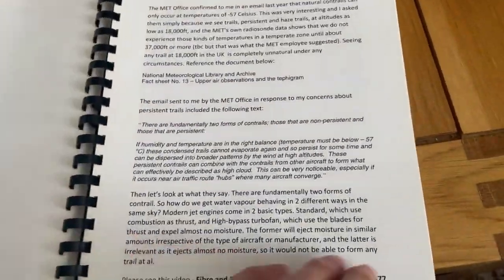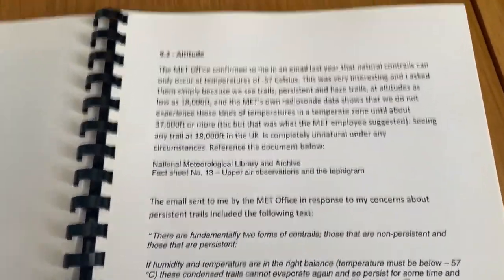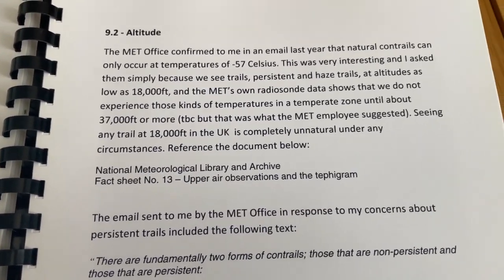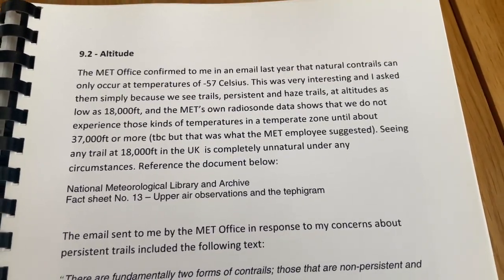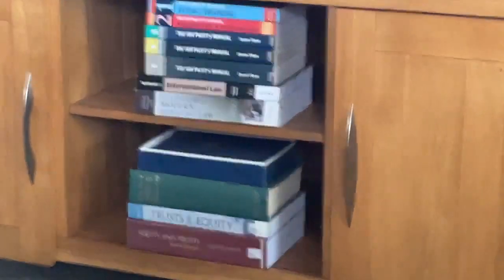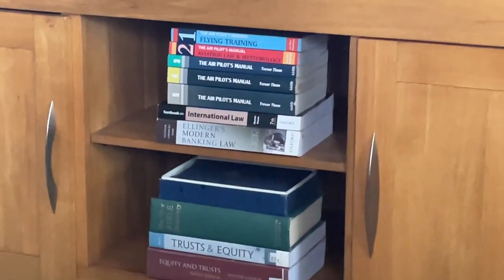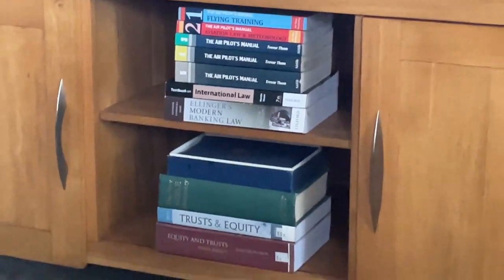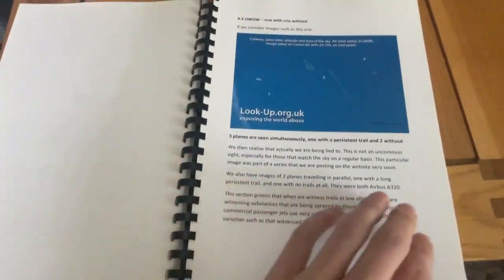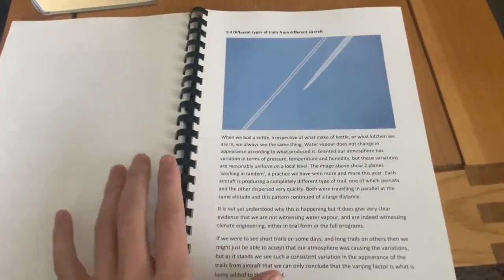That's when they started bringing the cloud shelves down. This is from the National Meteorological Library Archive. We're talking about temperatures and altitudes. Those are my old flight training manuals. So I'm well versed with aviation meteorology — to know the difference between steam vapour and aerosol.